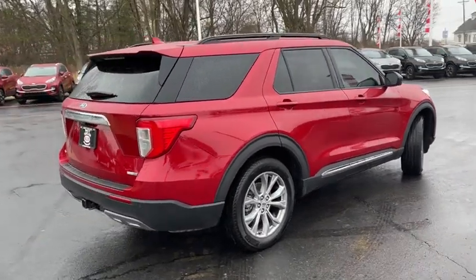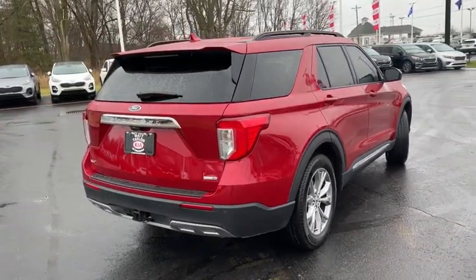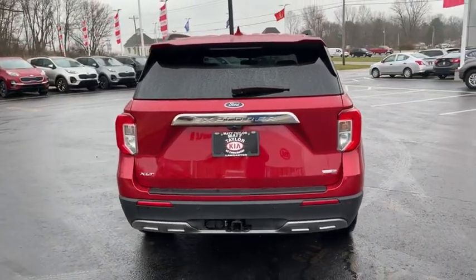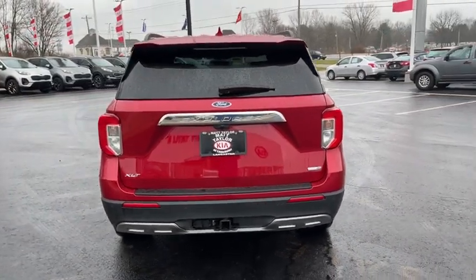Power passenger seat. Traction control. Power liftgate. Dual airbags. Power steering. Four-wheel disc brakes. AM FM stereo radio. Security system.